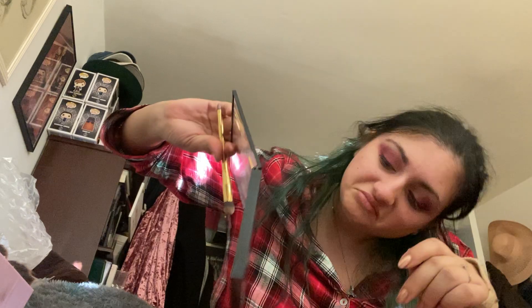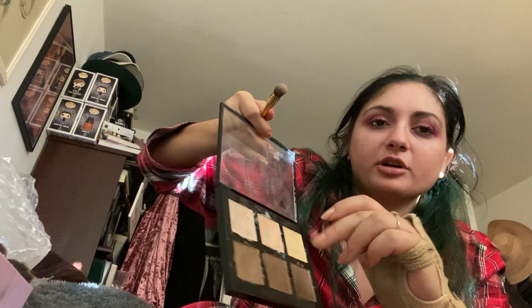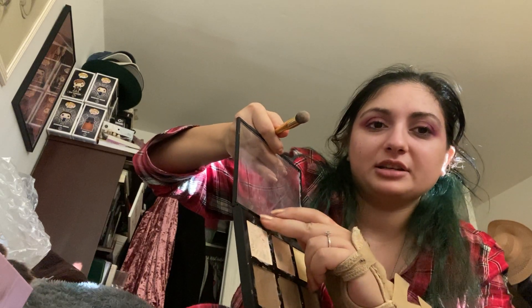Thankfully, you know who else makes great double-ended brushes? Anastasia. This one's Urban Decay, my other one is Anastasia, but other people do make the double-ended brushes and thank god, because I actually really like them. Rant over.